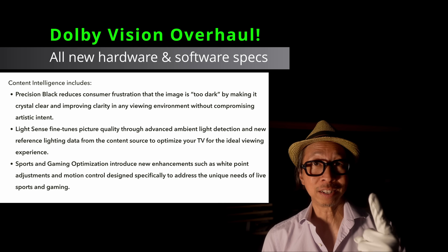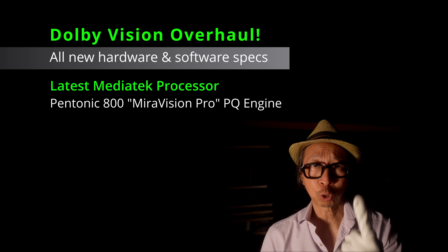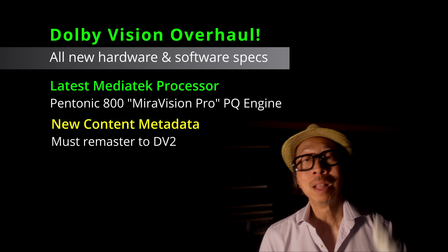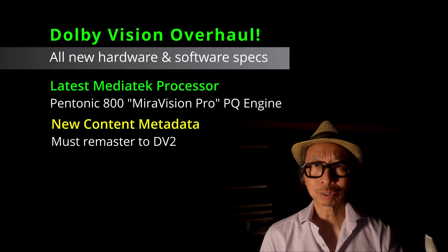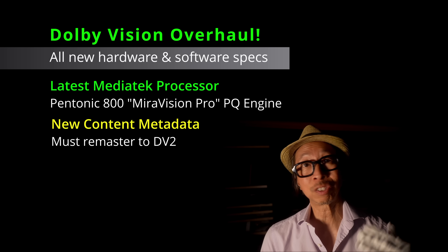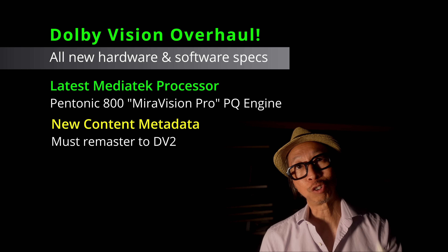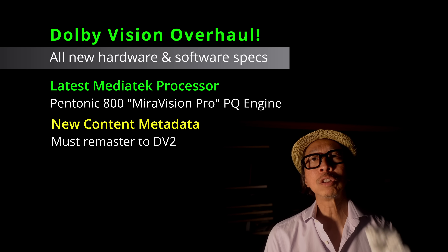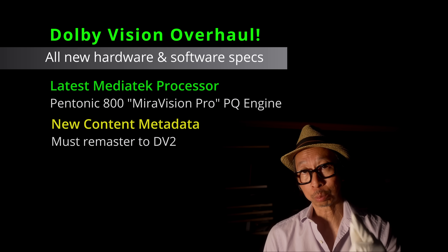TV makers have to buy and install an all-new processor, which essentially means you'll have to buy a new TV. You can't add Dolby Vision 2 to older TVs. And content creators — movies, platforms like Netflix, Apple TV, Prime Video — they all have to upgrade their format on the algorithm and software side as well. Now it is backwards compatible, meaning your older TVs can still see Dolby Vision content even if it's encoded in Dolby Vision 2. It won't benefit from the upgrades, but it will still be able to see it. Dolby Vision 2 TVs can also watch backwards-compatible older Dolby Vision.